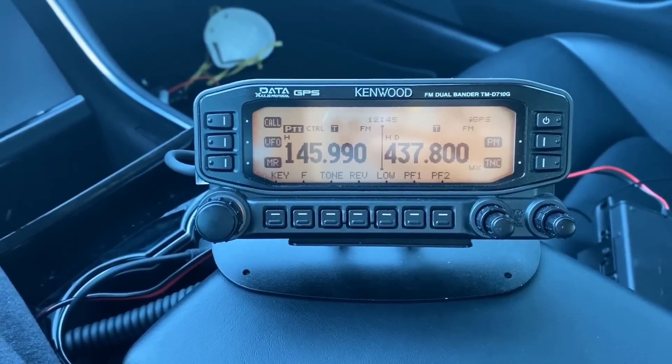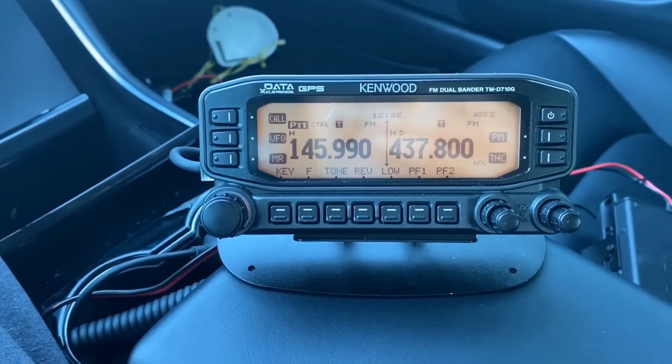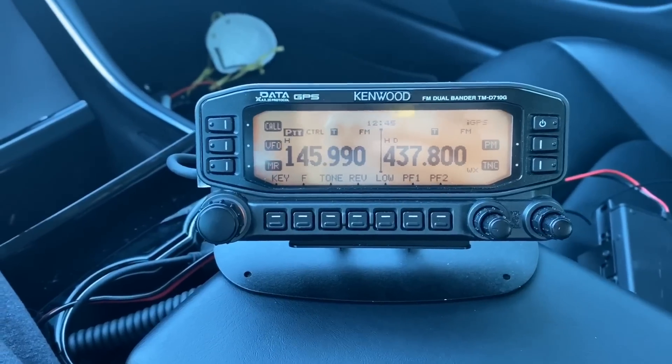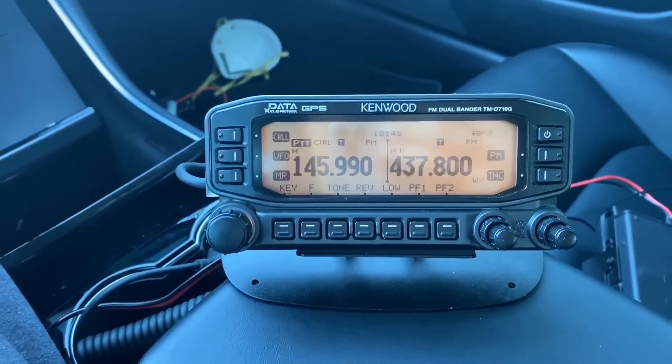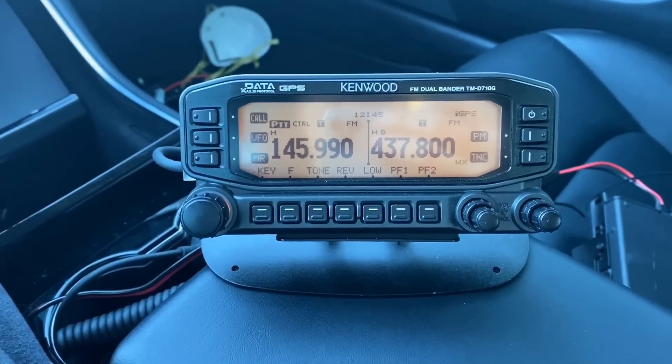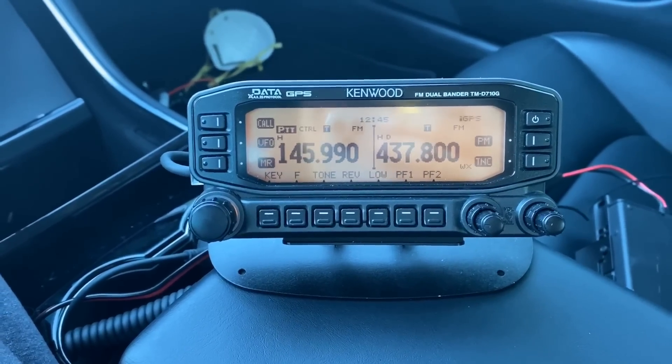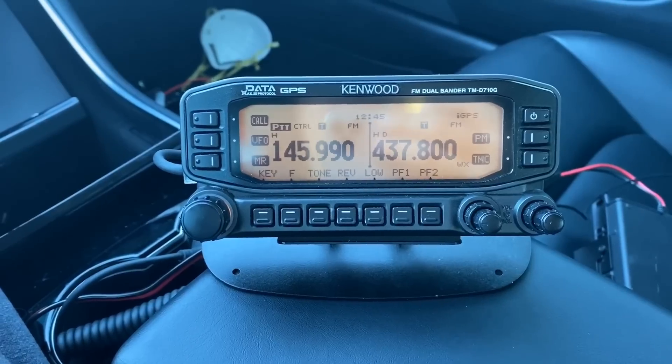If you're new to the International Space Station, they used to just have FM Simplex and a DigiPeater for packet on board. Now, this week, they finally got an FM repeater on the air. How cool is that? Yes, it is the world's most expensive repeater, and man, is it cool.